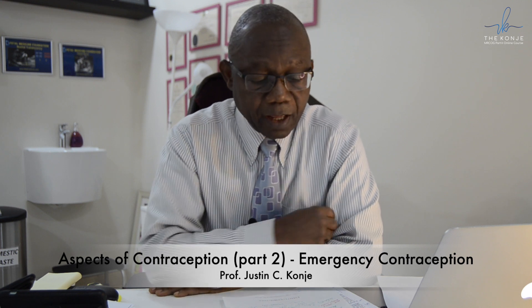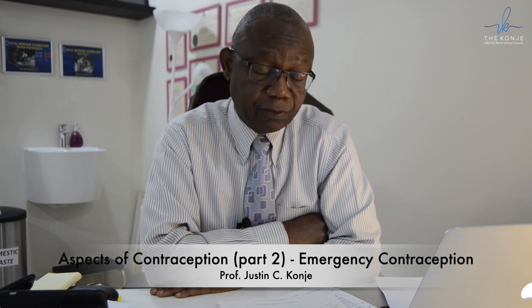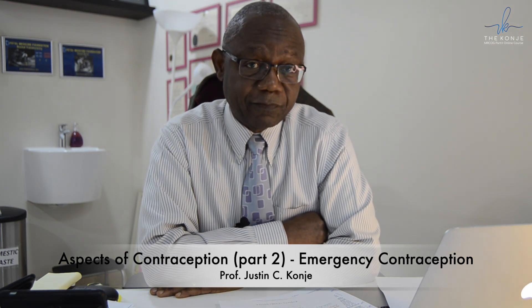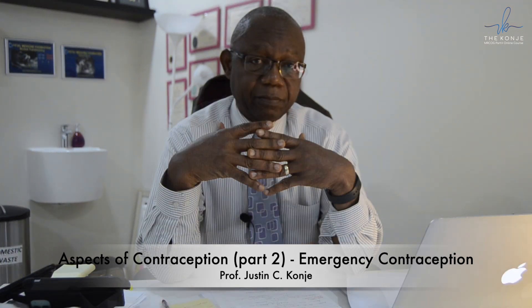If a woman comes in for emergency contraception, the first option must be the intrauterine device, irrespective of whether the woman has had a baby or not. If there are contraindications, then you look for other options. If you are referring somebody for the intrauterine device, it would be advisable to start them on oral emergency contraception in the meantime, because the IUD may not be provided immediately.